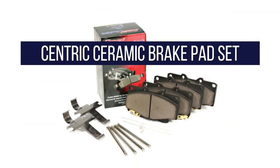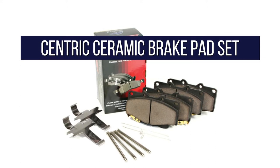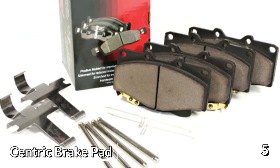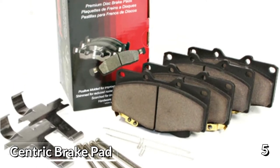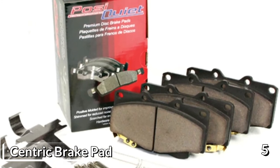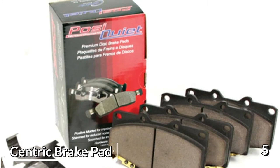Starting at number five is the Centric 105.0436 Posi-Quiet Ceramic Brake Pad Set. The Centric Posi-Quiet Brake Pads are an affordable and reliable way to get the best performance out of your braking system. Manufactured using a positive molding process, these pads have a more consistent friction material density throughout the entire pad. This process, which is utilized by OEM suppliers, ensures even wear and performance in every part of the brake pad throughout its entire life.